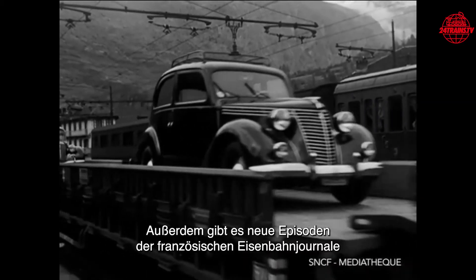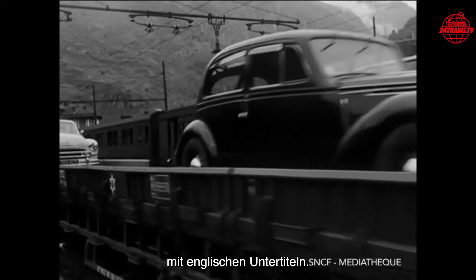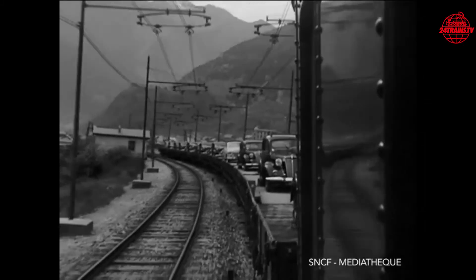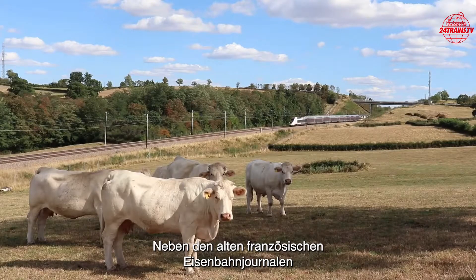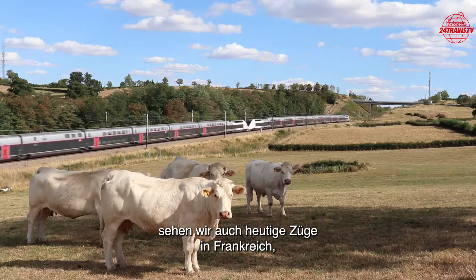Also there are new episodes of the French railway journals, with English subtitles. In addition to the old French railway journals, we also spot present day trains in France.